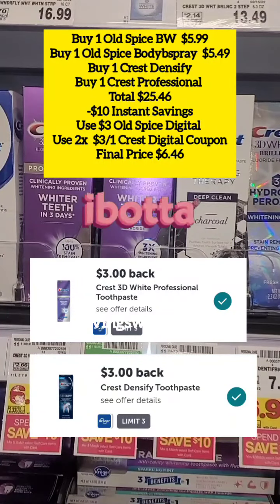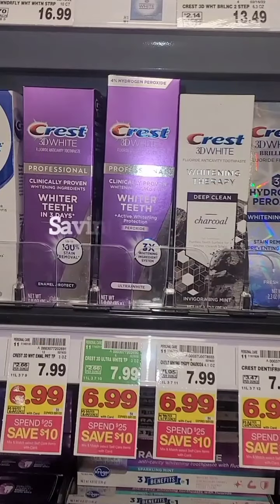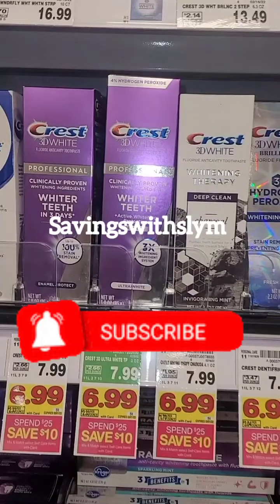This deal ends on March 1st, so run to your stores. Don't forget to like, share, and subscribe to my channel for more deals.